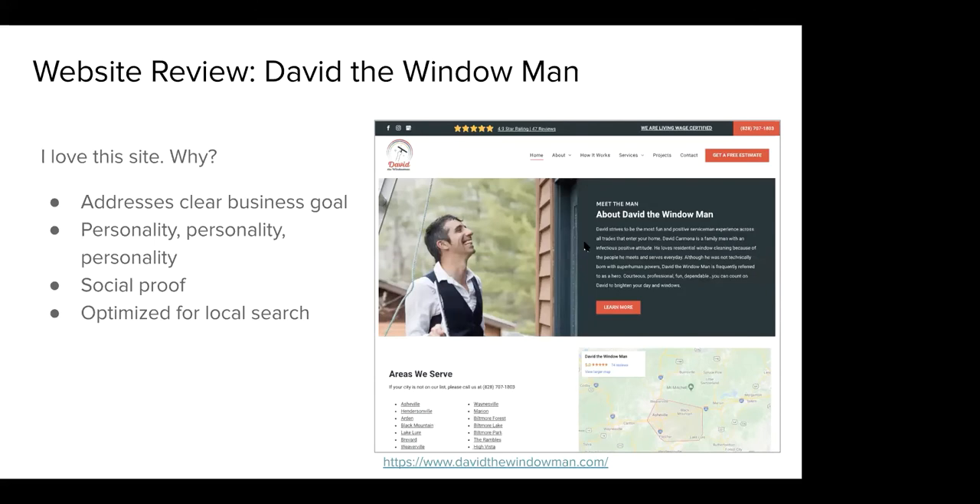The first example is David the Window Man — a window cleaner and home service professional based in Asheville, North Carolina. A few things I love about this site: it clearly addresses business goals baked into every interaction, tons of personality comes through, there's a lot of social proof, and he's done a great job optimizing the site for local search.